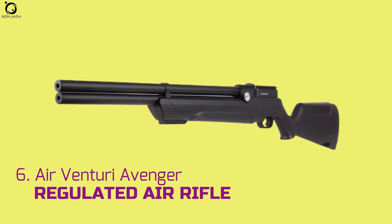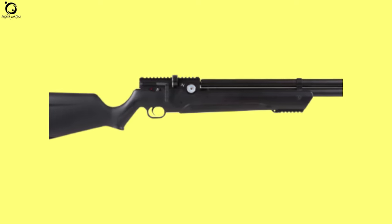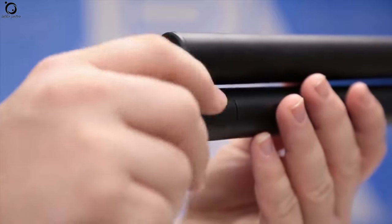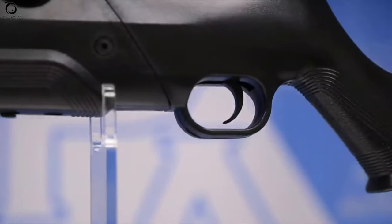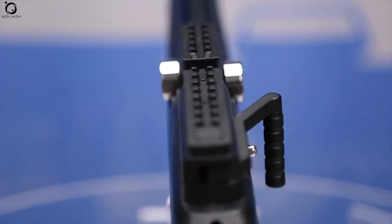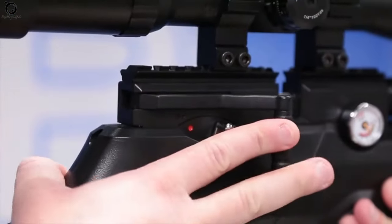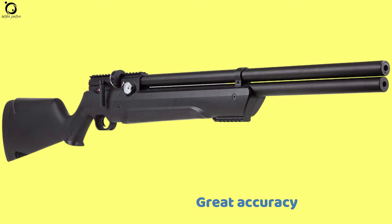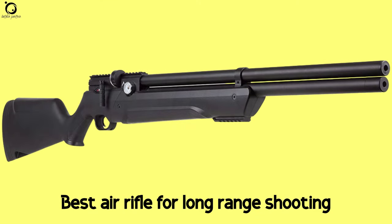Number six: Air Venturi Avenger Regulated PCP. If you're an Air Venturi fan, efficiency and robustness are a great part of its success. This is the most affordable PCP air rifle for long-range shooting on this list. The Avenger offers a solid stock and versatile performance, with the capacity to send pellets out to 100 yards accurately and consistently. It is packed with top power and fully regulated functions for far better results. Pros: well-made, great accuracy, regulated functionality. Cons: no sights and no scope included. Overall, it's definitely one of the top 10 best air rifles for long-range shooting at a great price.